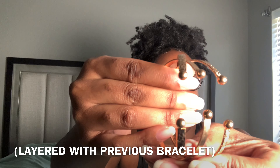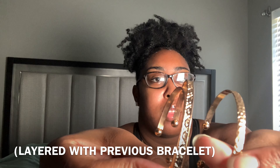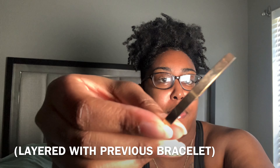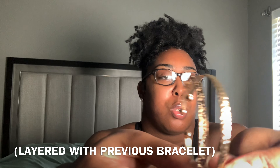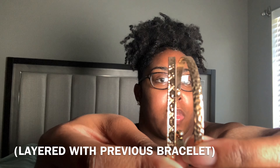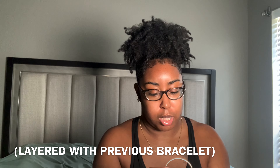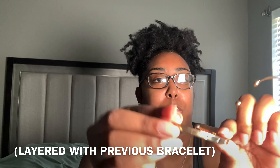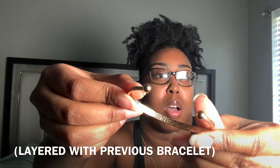These next bracelets all fit my arm really well. They look similar — all gold with little three-ball ends — and one is just a plain little gold bracelet while the other two have different little designs that pair well together. Then there's a bracelet with 'LOVE' spelled out — L-O-V-E — with little balls on it, and it's super cute.